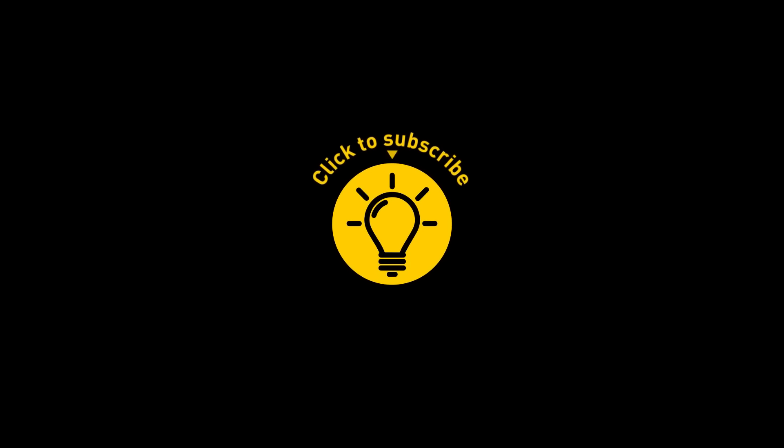That's it for today. If you satisfied your curiosity, give the video a like and share it with your friends. Or if you want more, just click on these videos and stay on the bright side!